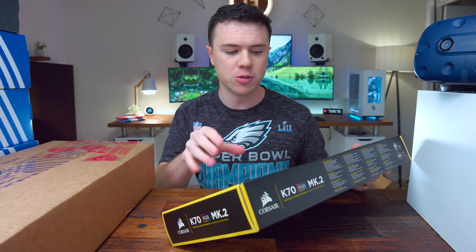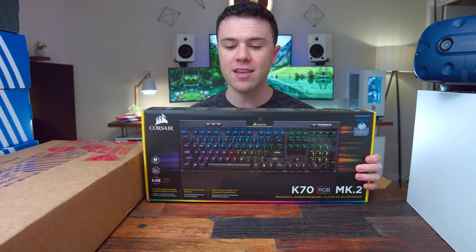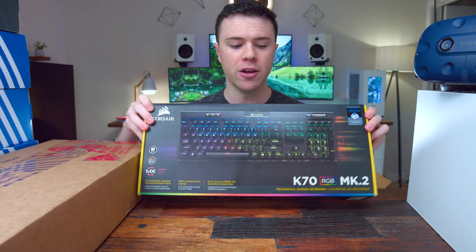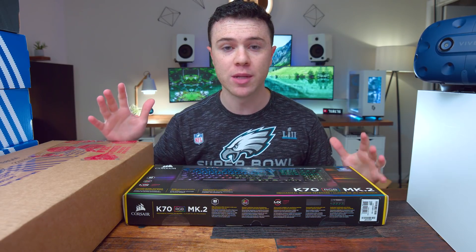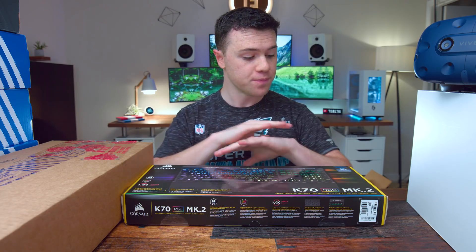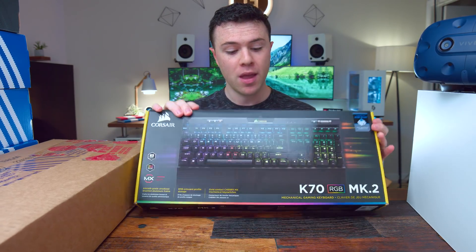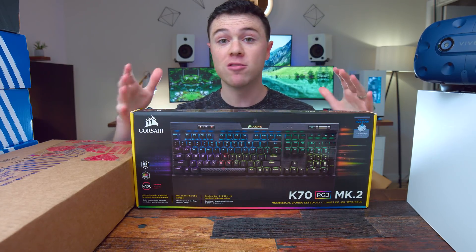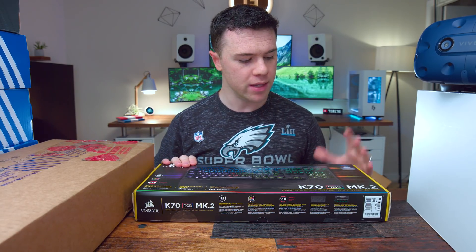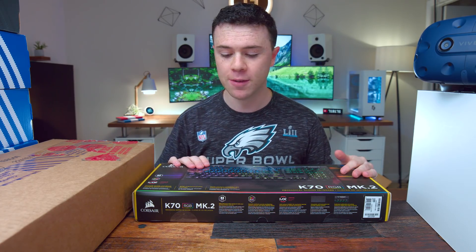Next up is something from Corsair — they just released two new updates to their keyboards. This is the K70 RGB Mark II, and they also put out the Scimitar Mark II. The main difference is now you have all switch types available, so it's the same K70 you're used to but you're no longer limited to just reds, browns, and blues. They've got the silent switches, speed switches — I have it here in blue. Pretty pumped to check this out on the channel.